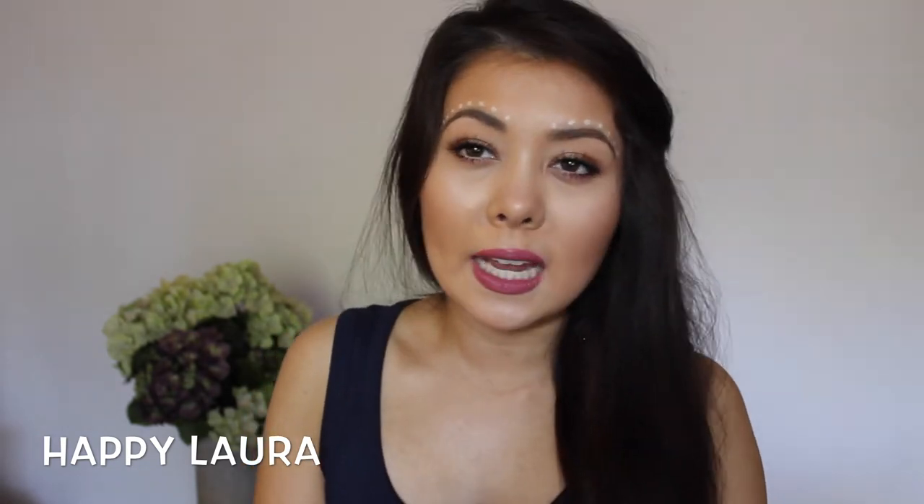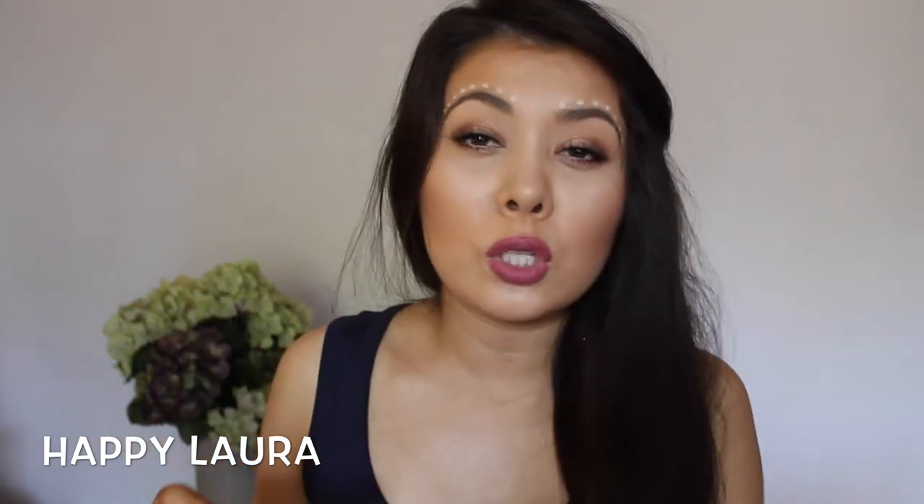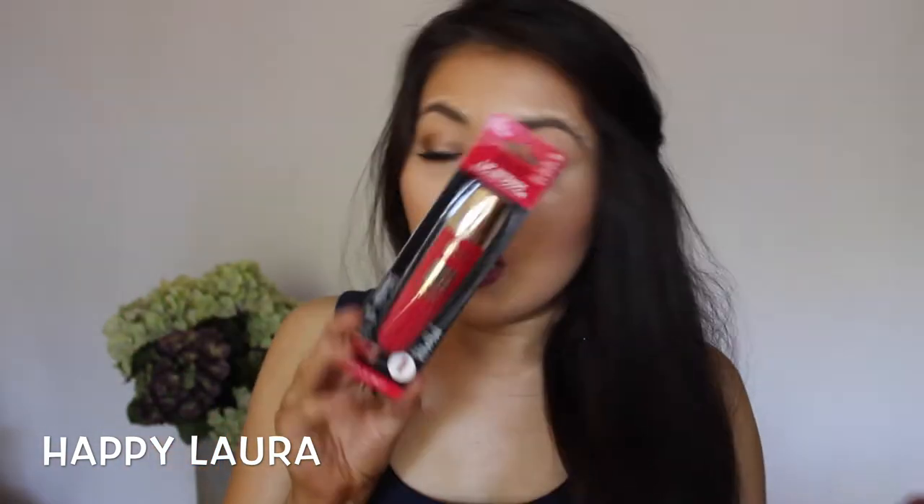Also from Walgreens I picked up the Milani Color Statement lipstick in the shade Nude Cream, which I've heard so much hype about. To be fair I'm not the biggest fan of it because I prefer matte and satin lipsticks over glossy, but the color is really nice. I also picked up the Milani Lip Intense Liquid Color in the shade Extreme Red — I haven't used it yet but I'm so excited because I love red lips.